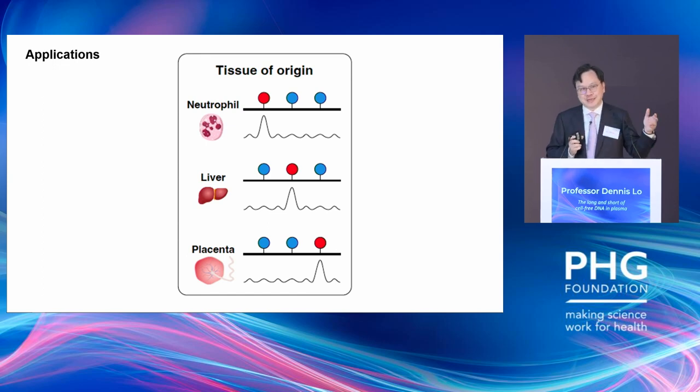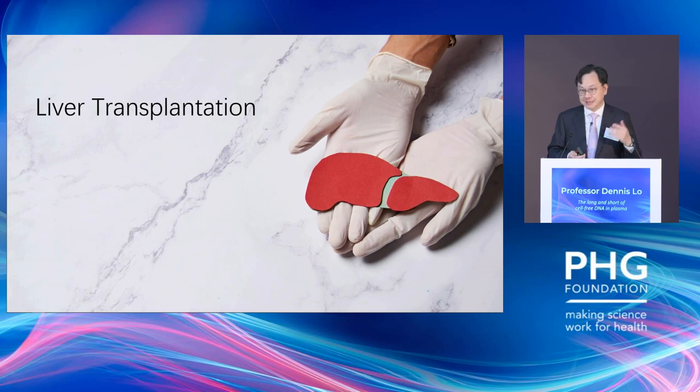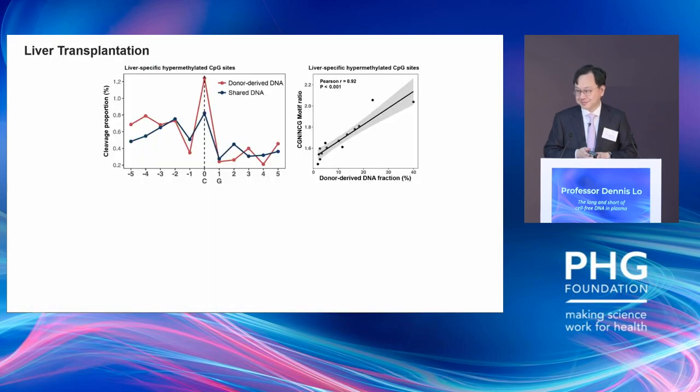For multi-cancer screening tests, one important element is being able to tell the origin of that cancer. We're interested in whether fragment analysis allows us to attribute the origin of circulating DNA. Using a liver transplantation model — where we can genotype donor and recipient and look for circulating DNA of different SNP genotypes — we know DNA from the donor is actually coming from the liver. Looking at loci hypermethylated in the liver and plotting donor-derived DNA in plasma versus shared DNA, the fragment profile is different and allows us to deduce the concentration of donor DNA in blood, which is clinically important because donor DNA levels rise during rejection episodes.